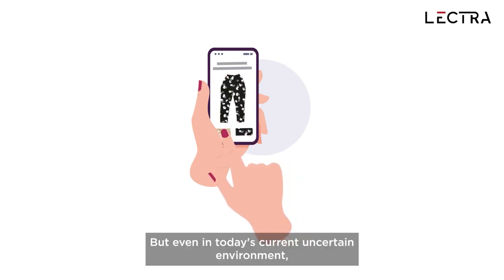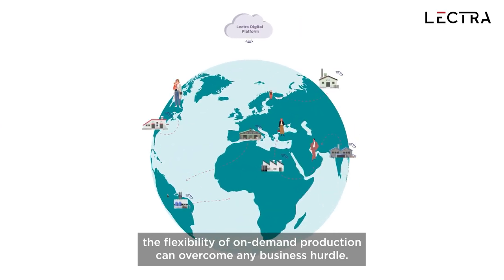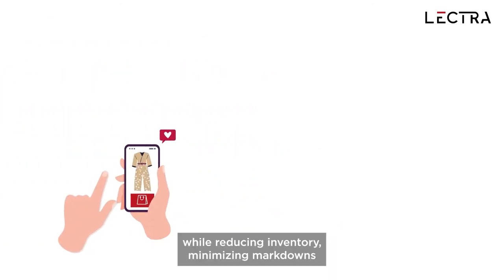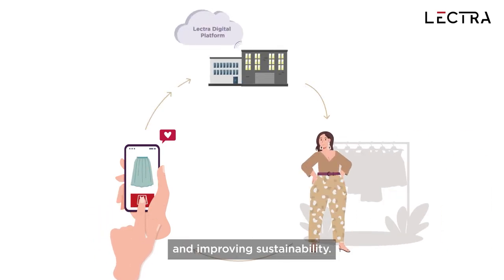But even in today's uncertain environment, the flexibility of on-demand production can overcome any business hurdle. On-demand manufacturing satisfies consumer expectations faster while reducing inventory, minimizing markdowns and improving sustainability.